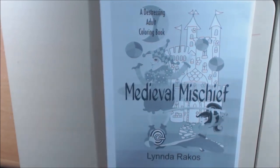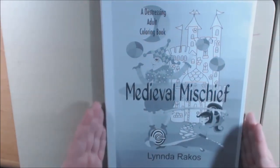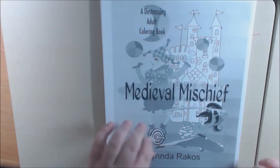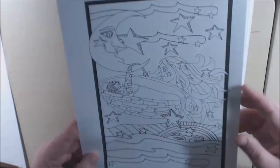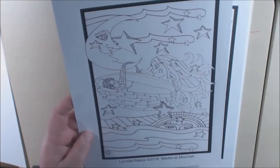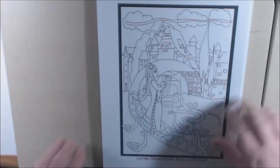This book is really, really cute, especially if you like medieval knights, dragons, all that kind of whimsical stuff. The artist, Linda, she says she's been working on this book for quite some time. And you can really tell because the quality of her art and the details of the pictures really show up in this book.